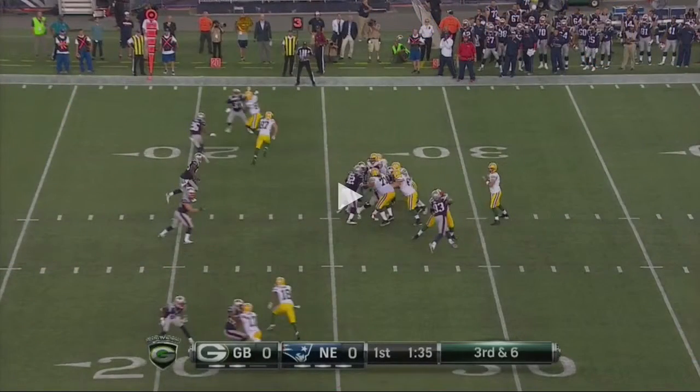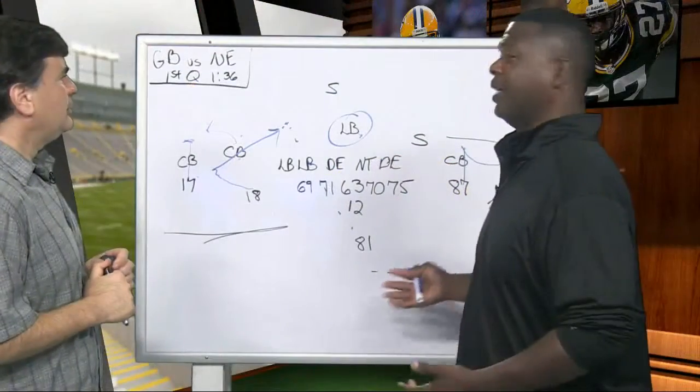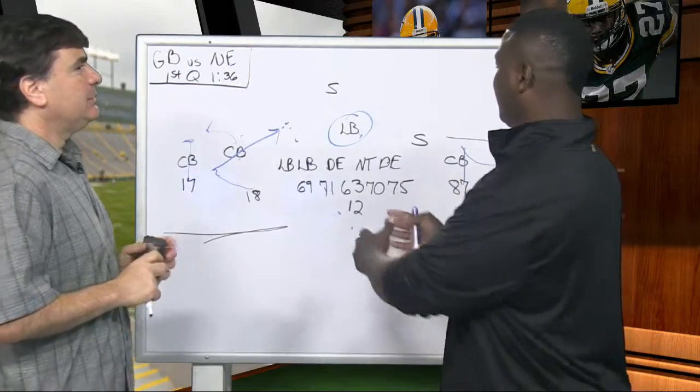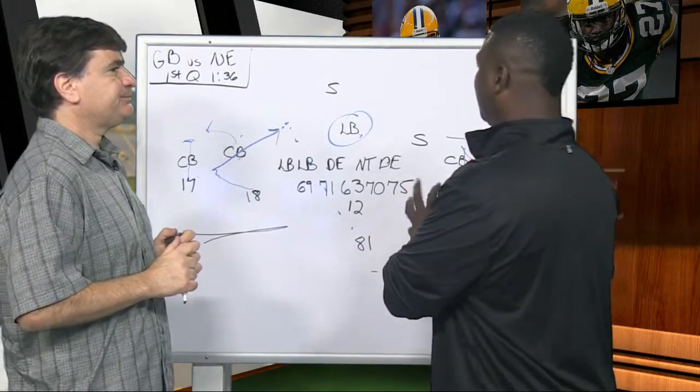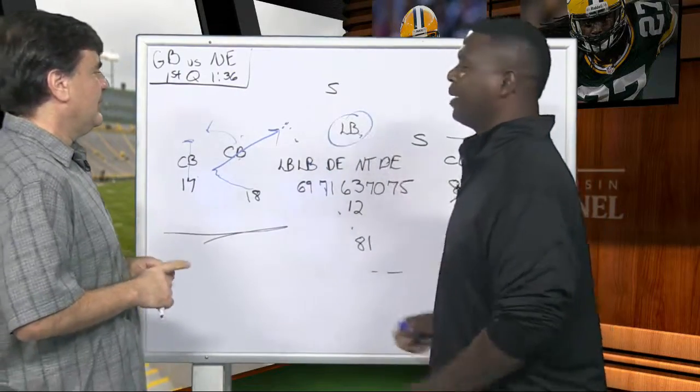Cobb is wide open, and Rodgers is looking right at him. He knows that's going to be open because it's man to man. The corner is trying to recover, and if Rodgers is late on that throw it's going to be a headache. That linebacker will shoot over to make the tackle, but with an experienced quarterback, he just looks off for a second — it's a quick throw between the safety and the linebacker.